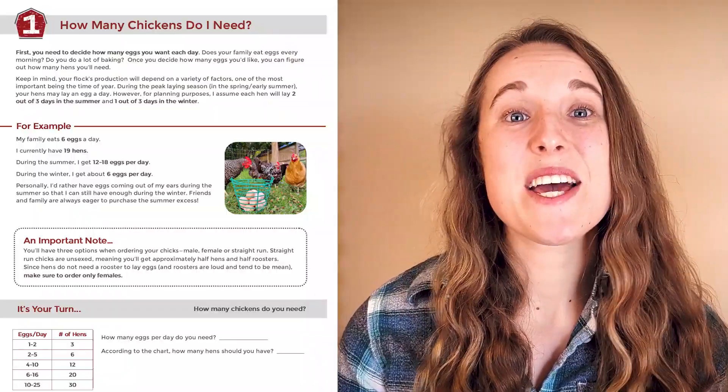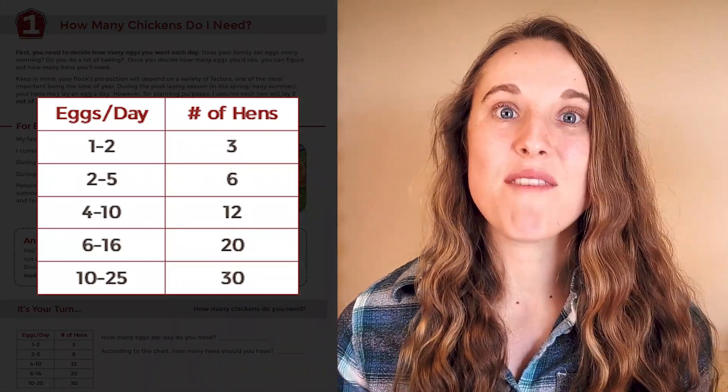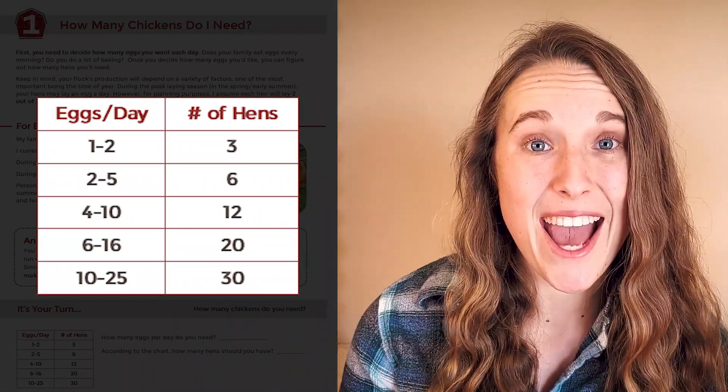Now it's your turn. In your guide, there is a chart to help you determine how many chickens you should get based off of the number of eggs you want per day. Take a look at it, jot down how many chickens you want, and then I'll see you in the next video where we'll talk about my favorite chicken breeds for beginners.